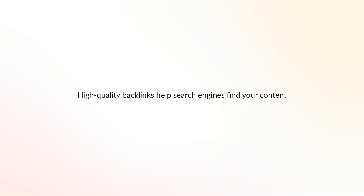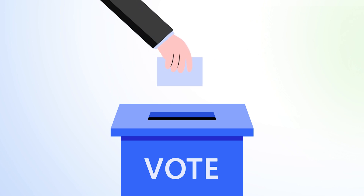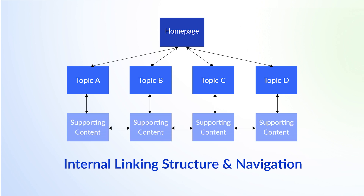This brings us to backlinks. High-quality links can help search engines find your content and can sometimes be seen as a vote for your content from other websites, especially when those websites have more authority and trust than your own — and that can give your rankings a boost. Having a well thought out internal linking structure and navigation can also help Google find relevant pages on your website.